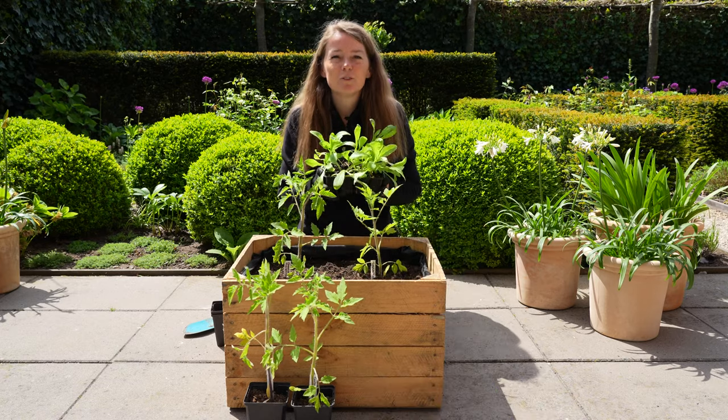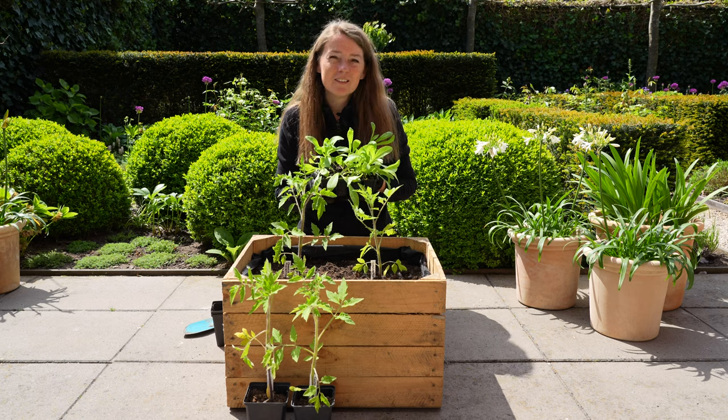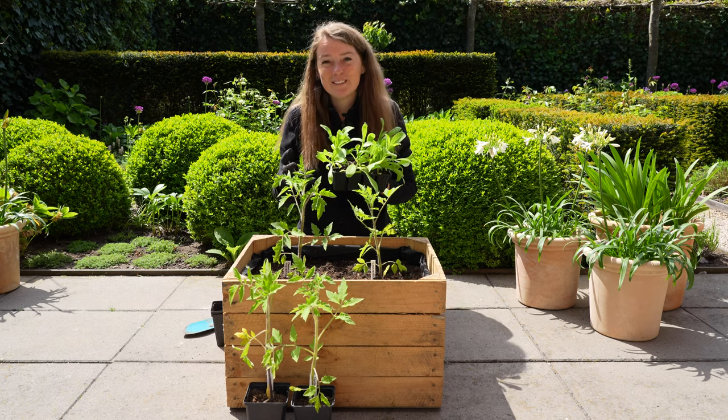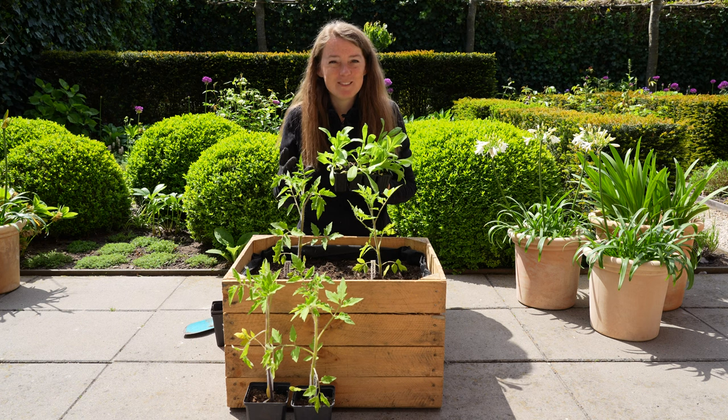As a companion plant I'm going to use these calendulas. Calendulas attract bees but repel whiteflies - well, at least that's what I'm told. We'll see if it works.